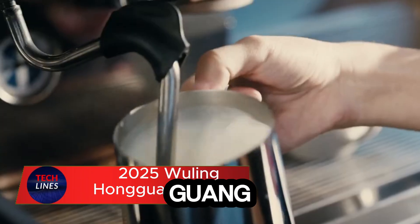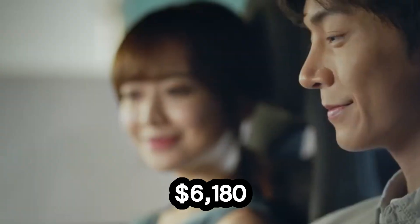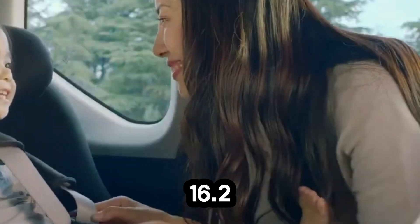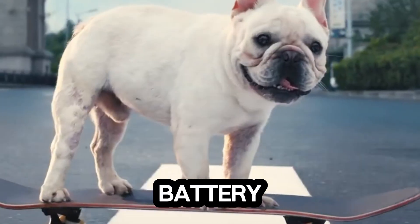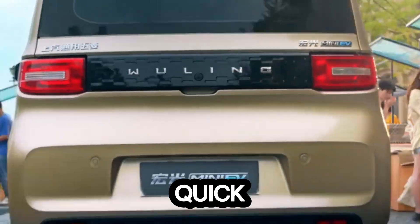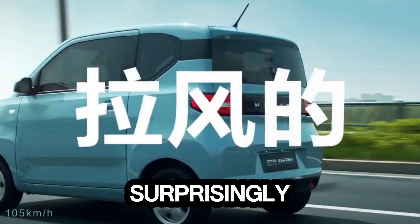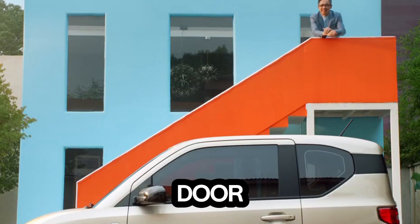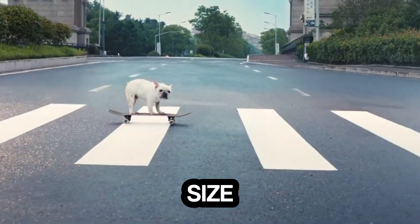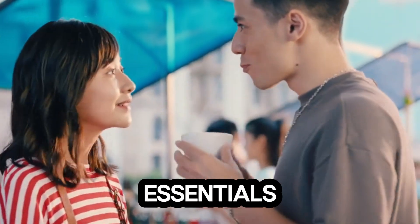Meet the 2025 Wuling Hongguang Mini EV, the tiny electric car that's rewriting what affordable innovation really means. Starting at just $6,180, it packs a 16.2 kWh lithium-iron phosphate battery giving you up to 205 kilometers of range, and a 20 to 30 kilowatt rear motor. It's just 4.9 seconds from 0 to 50 kilometers per hour. Inside, it's surprisingly spacious — the five-door hatchback seats four comfortably, with clever storage that expands from 123 liters to 745 liters. At 3,256 millimeters long and just 780 kilograms, it's packed with everyday essentials including manual AC.